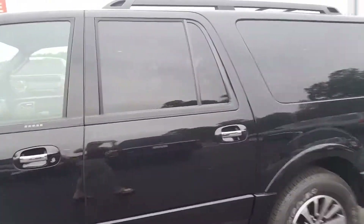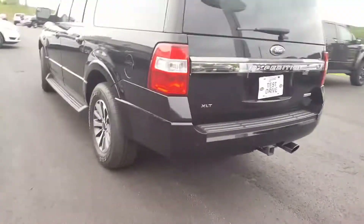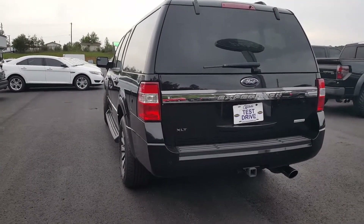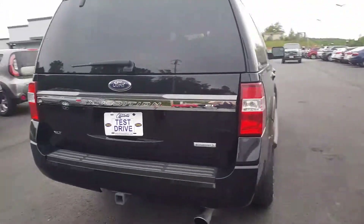It's a four-wheel drive 3.5 liter EcoBoost. This is the XLT trim level but we've added the leather, and this is the extended length of the two Expeditions — this is the longer one.